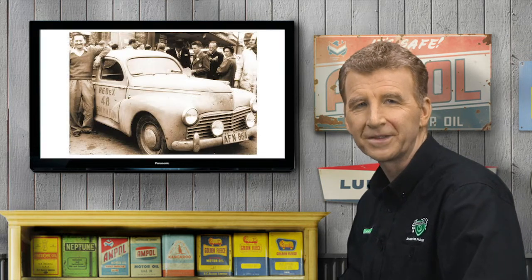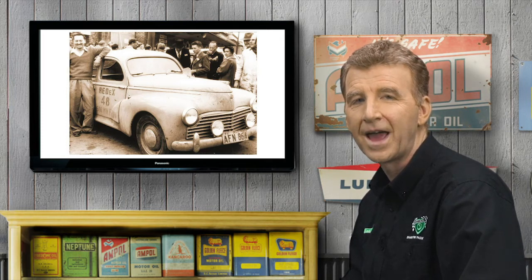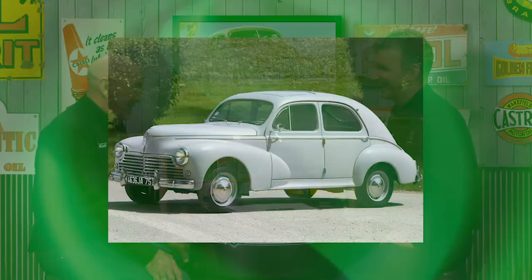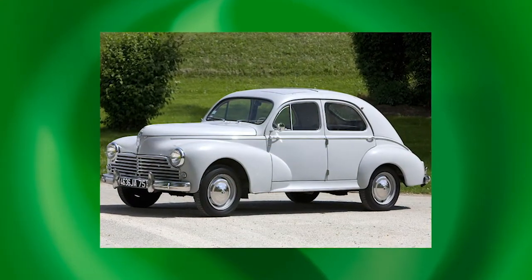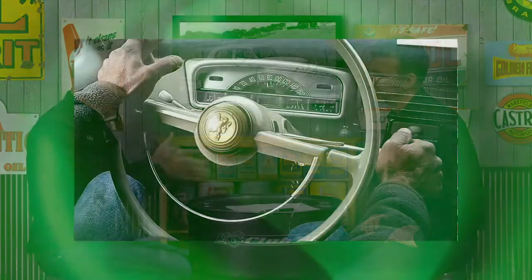Suddenly everyone was talking about the little-known French car which conquered the Red X, and it came awfully close to winning the 1954 and 1955 events as well. The 203 was, in a lot of ways, like a French version of the 48215 Holden. The only area where the Holden had the edge was torque and open-road performance — important in those days when there were no divided roads and you had to overtake lorries on the Hume Highway.